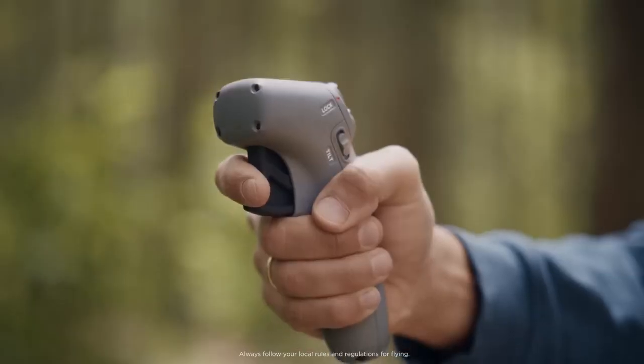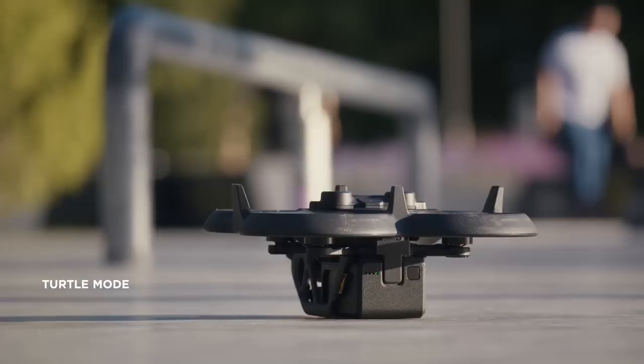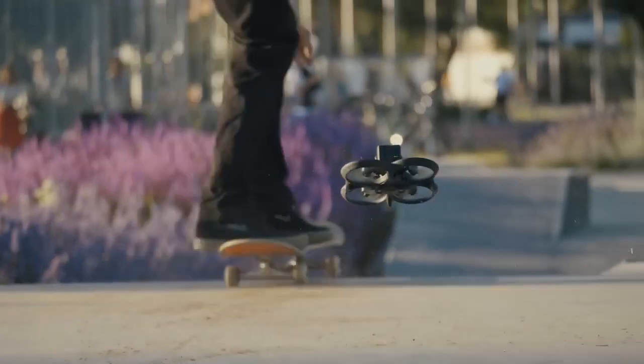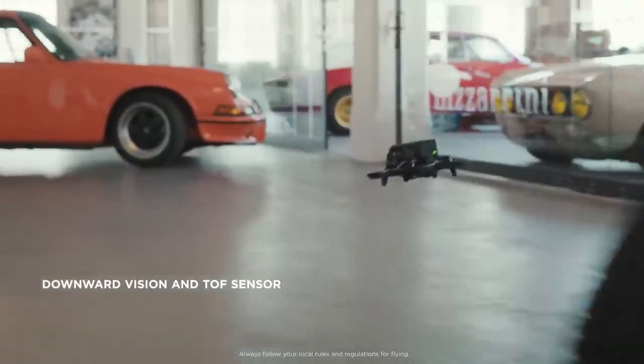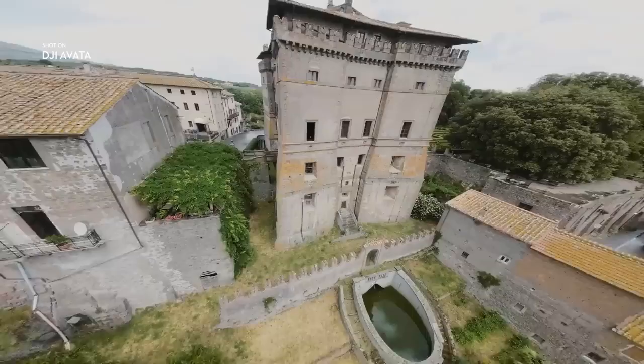Then set off again when you're ready. Should Avada fall on its back, activate Turtle Mode and watch it launch back into action. For additional safety, Avada features downward sensors and return to home, keeping your drone safe on every flight.